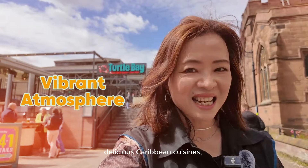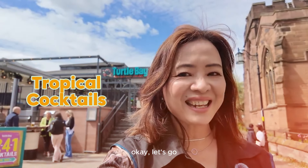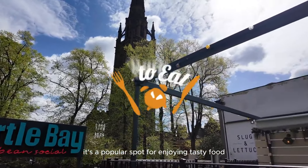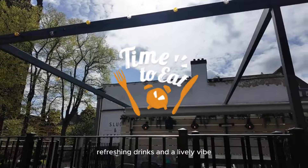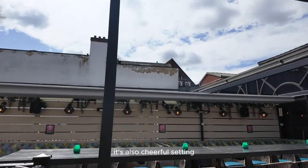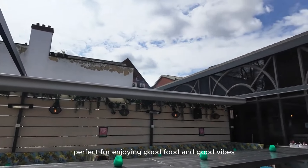It's known for its vibrant atmosphere, delicious Caribbean cuisine and tropical cocktails. It's a popular spot for enjoying tasty food, refreshing drinks and a lively vibe. It's also a cheerful setting perfect for enjoying good food and good vibes.